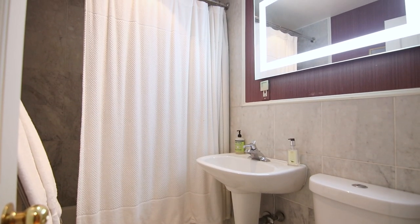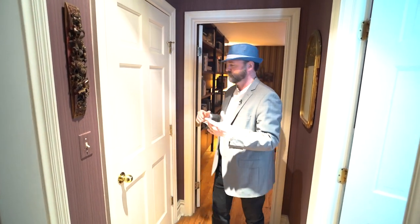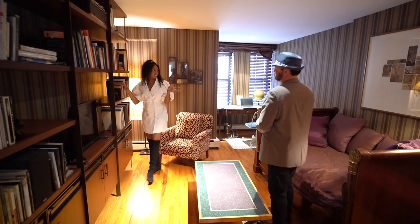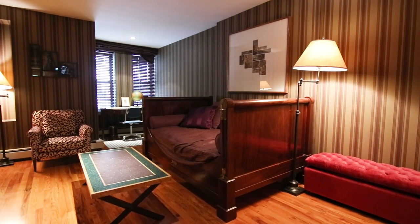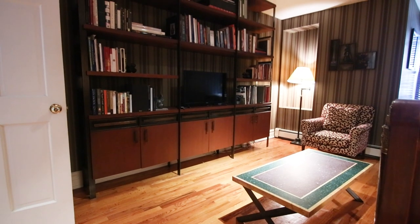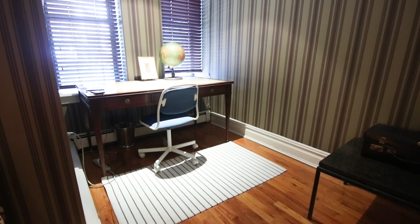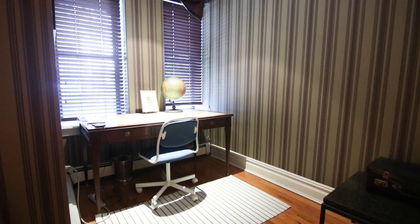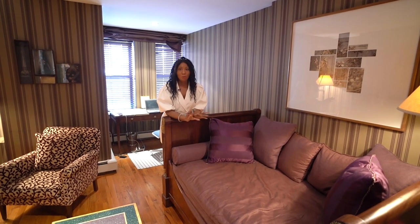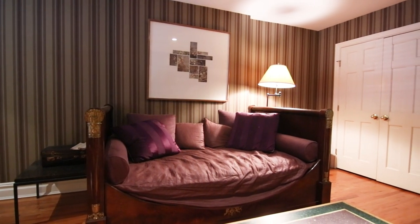Now we're entering suite number two, which is far away from suite number one because of the length of this house. You have a Carrera marble bathroom to your left and a couple of closets across from the bathroom. What's unique about this setup is a second doorway in case you don't want it to be a suite and want guests to use this bathroom. They have it set up as a guest room slash office — if you had two people working from home, this is definitely something you can do. I love this built-in bookshelf — it really ties into the theme here. There's office number two, and if you wanted a movie night you could bring everyone down, get on this huge daybed, and chill out in this zen space.